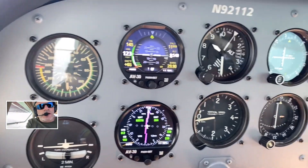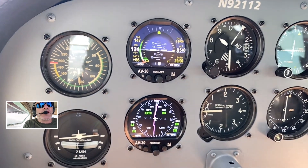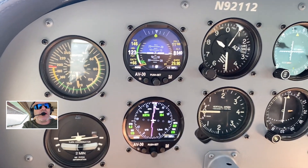All right, hey, welcome back everybody. We're here on our way back to Arizona, currently somewhere over Kansas, 8,500 feet.